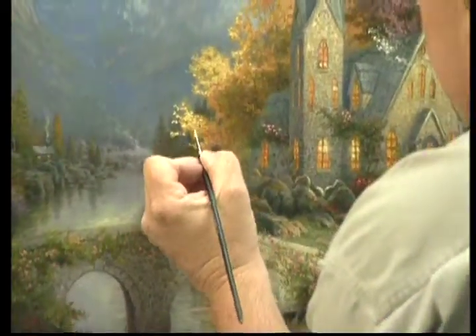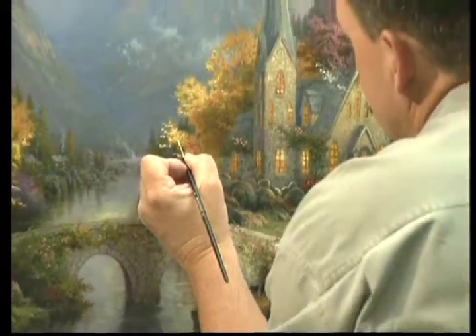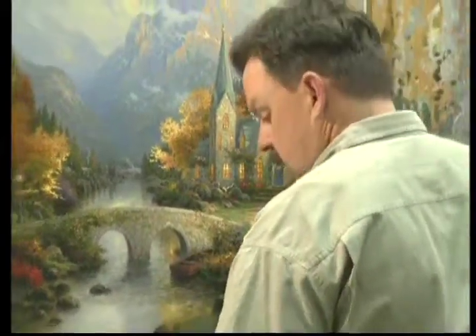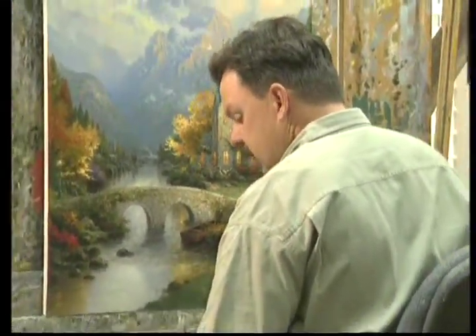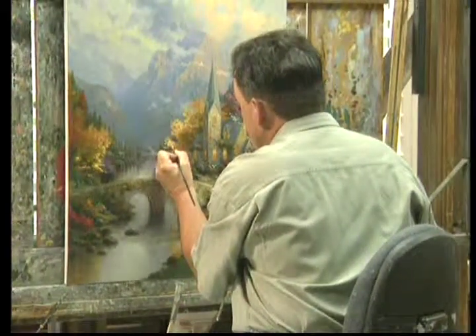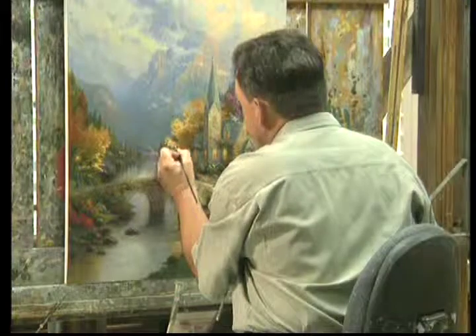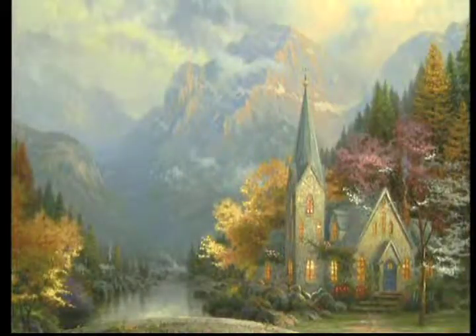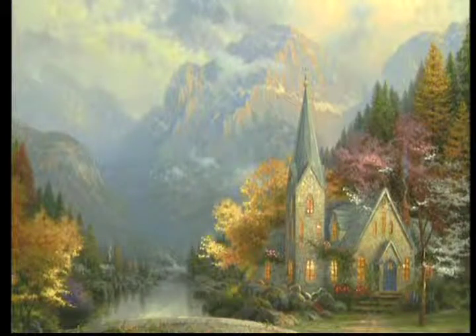Now in 1998 Thomas Kincaid took the tradition of his chapel paintings and created a whole new era when he introduced the now famous series Chapels of Nature. The first painting in this series was the Mountain Chapel, and it was regarded by many experts as one of Tom's most definitive artistic statements because it embraced many aspects of his work.